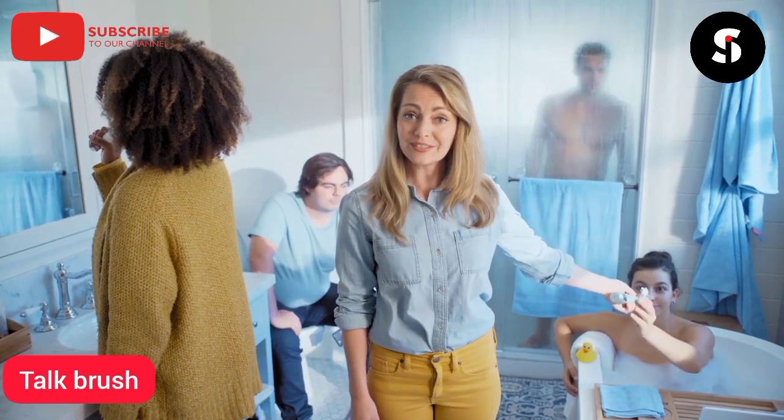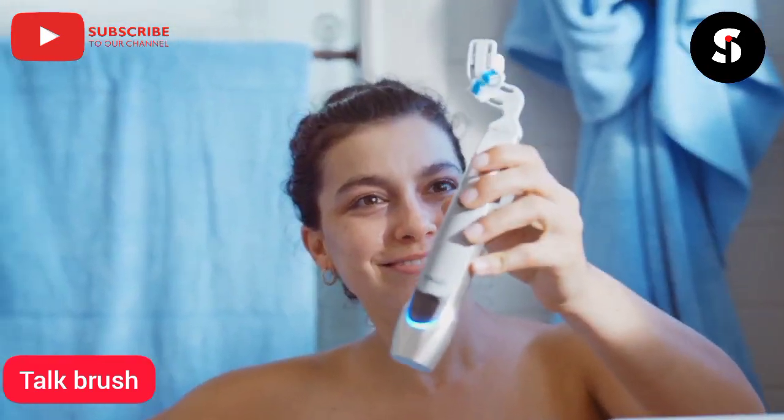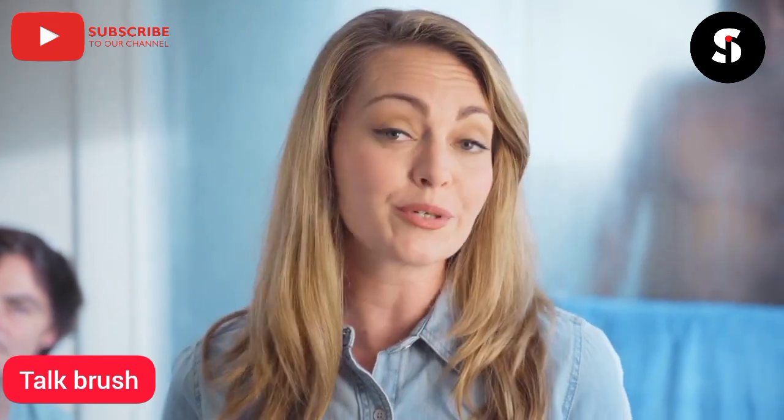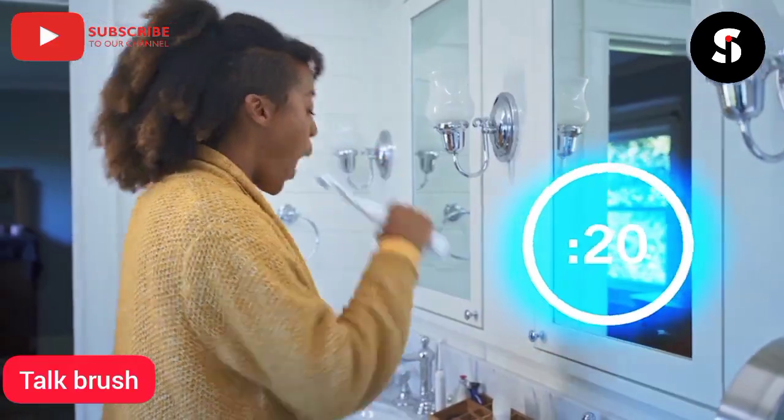Basically, you just hold it. Taylo Brush focuses on each tooth individually and intelligently adjusts for a thorough, more personalized clean. All in like 20 seconds.